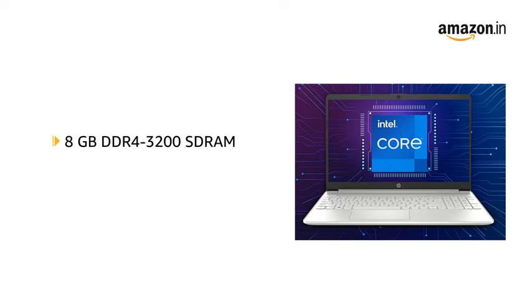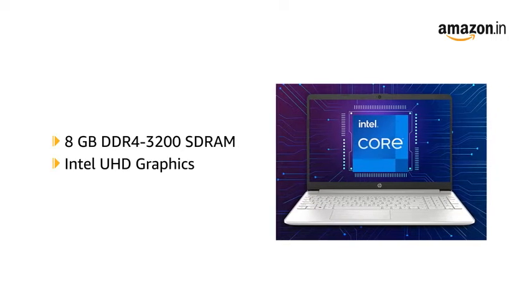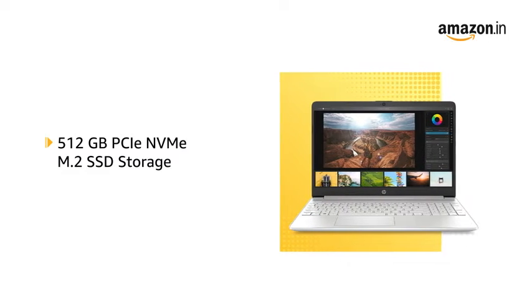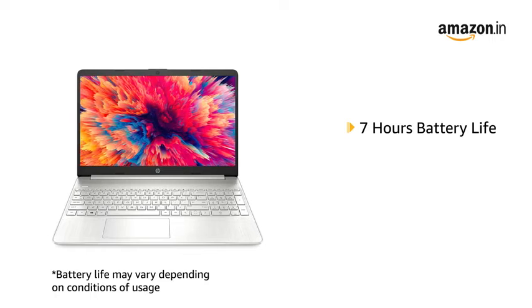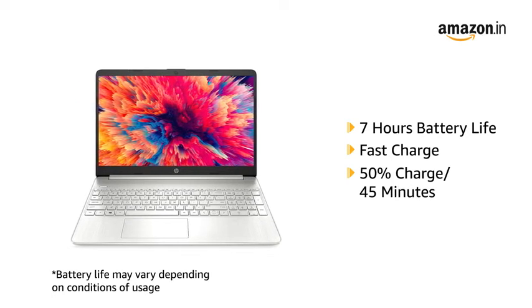It has 8GB DDR4-3200 RAM and Intel UHD Graphics with 512GB PCIe NVMe M.2 SSD storage. The laptop is powered with up to 7 hours of battery life and a fast charge of 50% in 45 minutes.